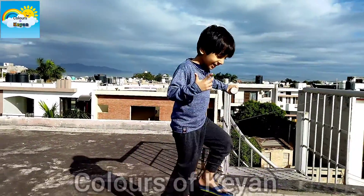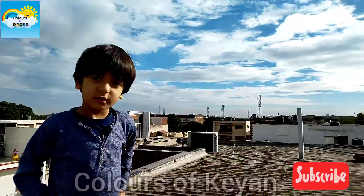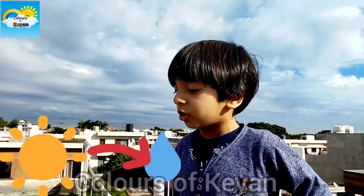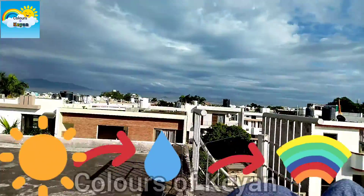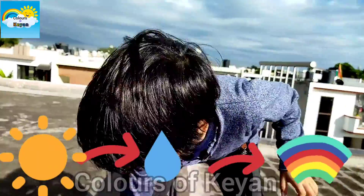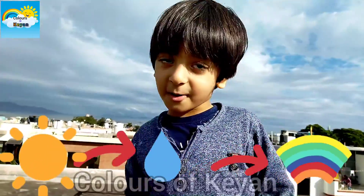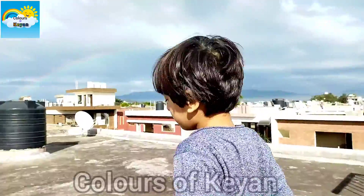Let's try! First, the sunlight reflects towards the drops of the rain. Then it reflects and makes a rainbow. It reflects sunlight in the seven different colors.